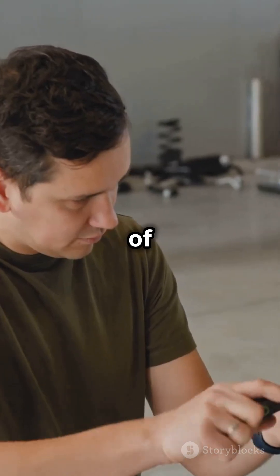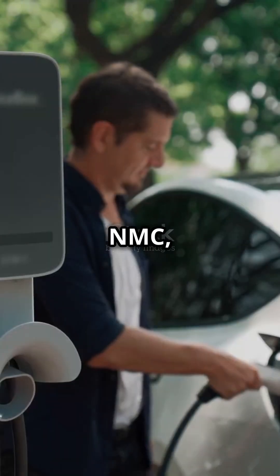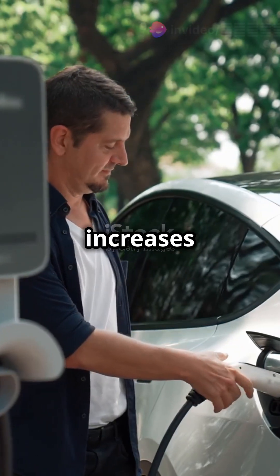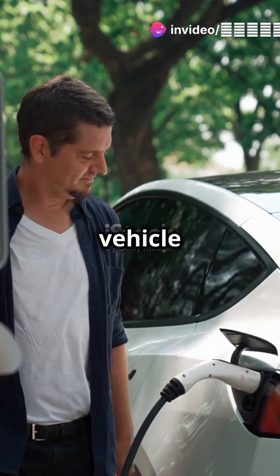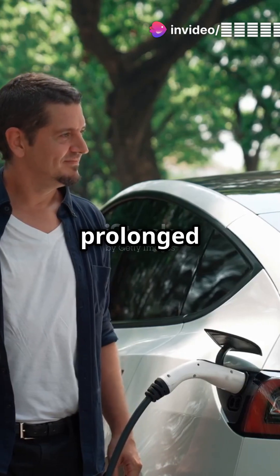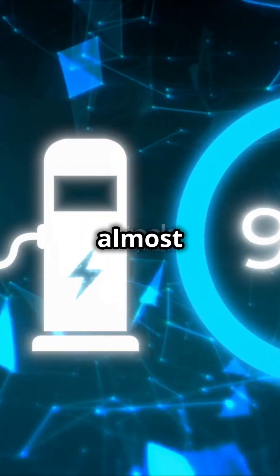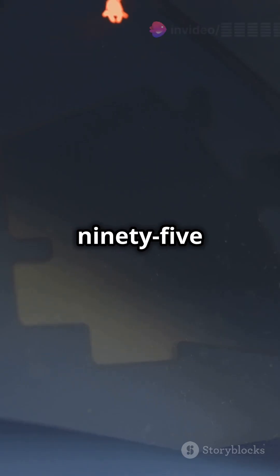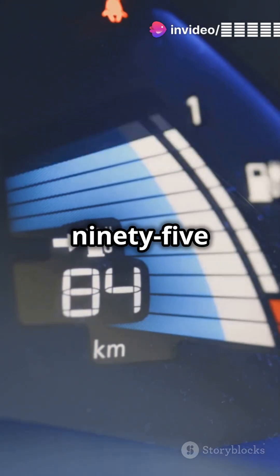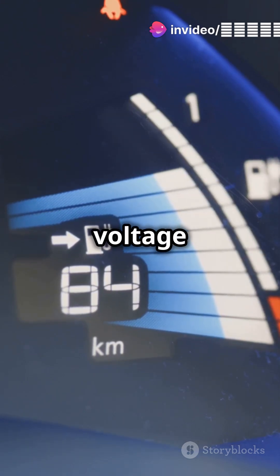There are different types of EV batteries and the most common ones are NMC and LFP. For NMC, the battery voltage increases as the charge level increases, so it's generally not recommended to keep the vehicle at 100% charge for a prolonged time. Unlike NMC, LFP batteries maintain almost constant voltage from 10% up to 95%. So a 95% charge is the same as 50% or 20% in terms of voltage stress.